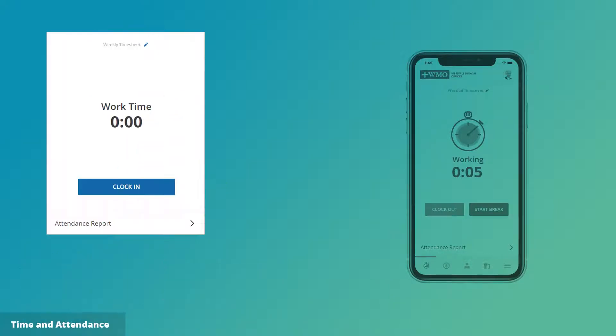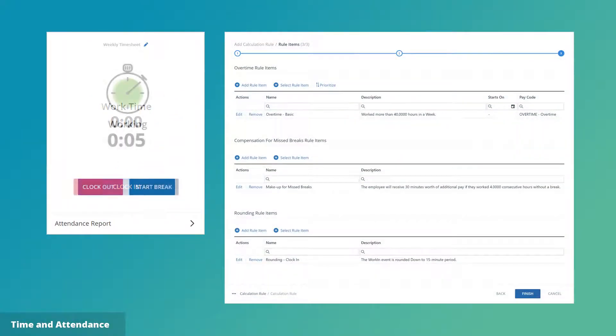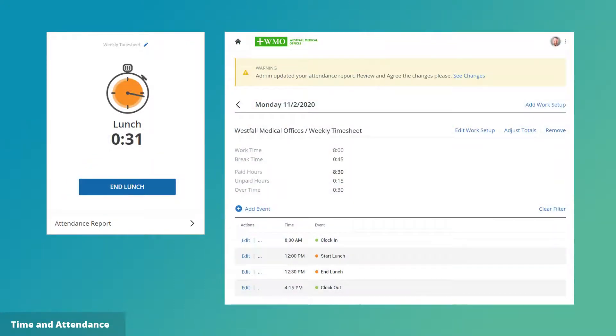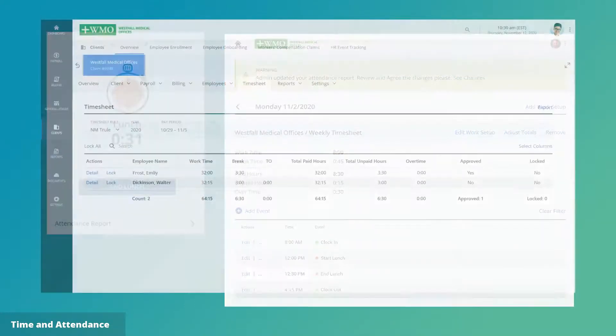Plus, the comprehensive time and attendance module empowers employees to keep track of their own time and timesheets, thus streamlining a time-consuming step to quickly start the payroll engine.